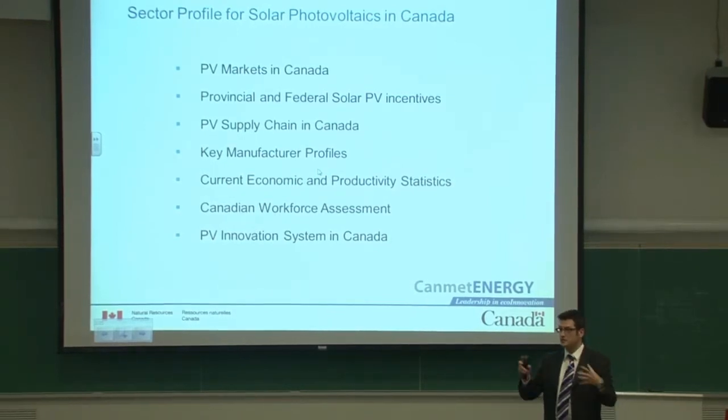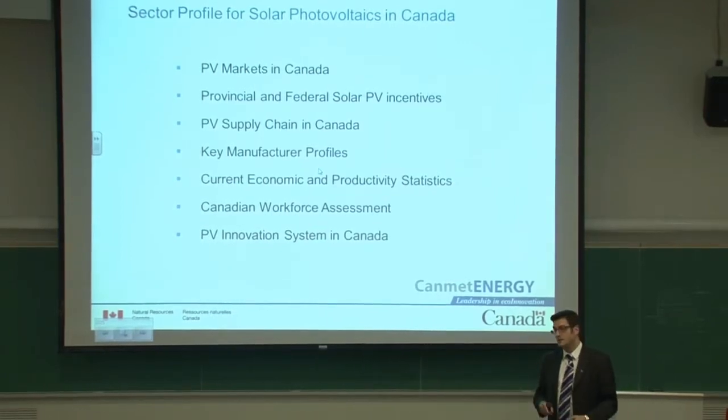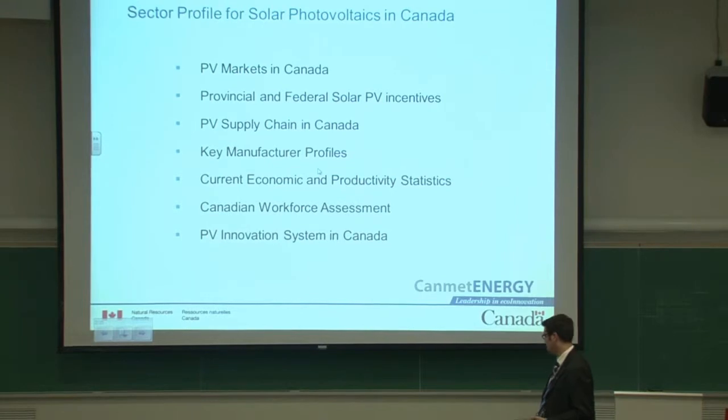Finally, and most importantly, it ends with the PV innovation system in Canada. We have conventional technologies today, but if we want to keep going towards grid parity, there needs to be innovation. We need to position our industry to be able to export. So there's also a chapter on the PV innovation system.